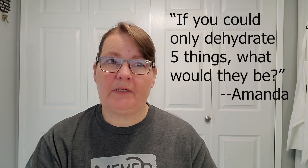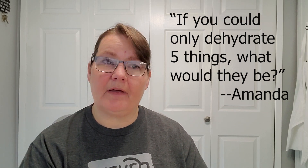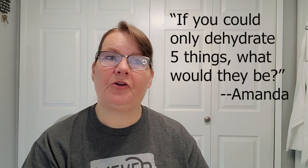My first question is from Amanda who asked: if you could only dehydrate five things, what would they be? I'm curious on what is a necessity to have in my house. What is a necessity in your home is dependent on what you eat in your home. My favorites may not be things that you eat, so they wouldn't be a necessity for you. Look at what you use the most and what works well dehydrated that you can pull back into your daily cooking.